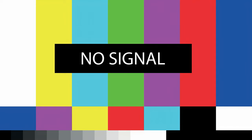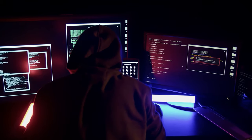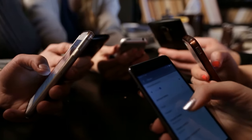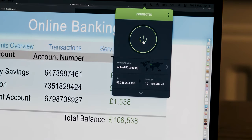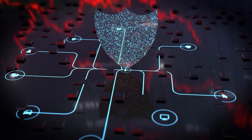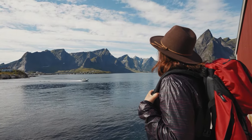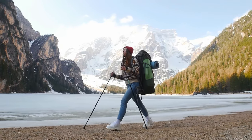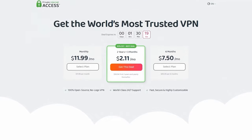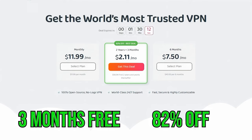And now a word from our sponsors. When it comes to traveling, one major risk that many people overlook is cyber hacking. Public Wi-Fi networks in airports, hotels, and cafes can easily expose your data to hackers. Even using mobile data makes you vulnerable to potential surveillance. That's why protecting your privacy with a VPN is essential — and that's where Private Internet Access comes in. PIA creates an encrypted tunnel to safeguard all your online activity while traveling, blocking anyone from tracking your location or logging your browsing. They're offering three months free and 82% off via the link in the description.